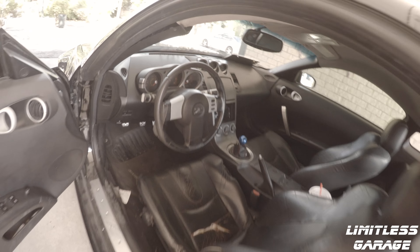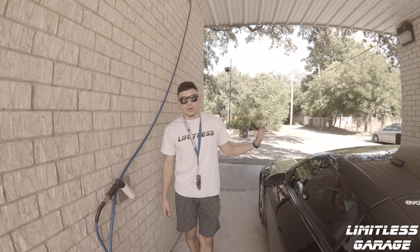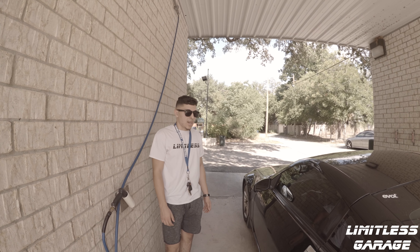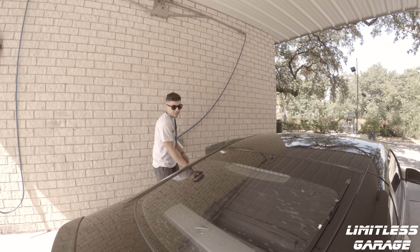What's the mileage like? About 80,000 - and another thing to mention: the previous owner swapped the motor from a 2005 G35, and that motor has 80,000 miles on it. That's basically the specs under the hood - there's also an aftermarket intake.